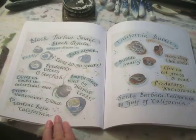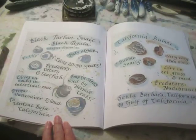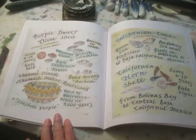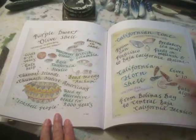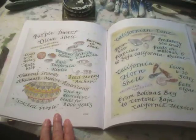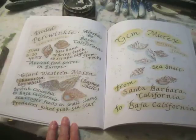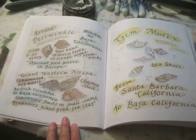Black turban snails — they're a popular shell for the hermit crabs. California bubble shells are found by the bay here — they're so fragile. Purple dwarf olive shells were used by Native American Indians to decorate their baskets and as a form of money. California cone shells and horn shells. Periwinkles. NASA gem murex.